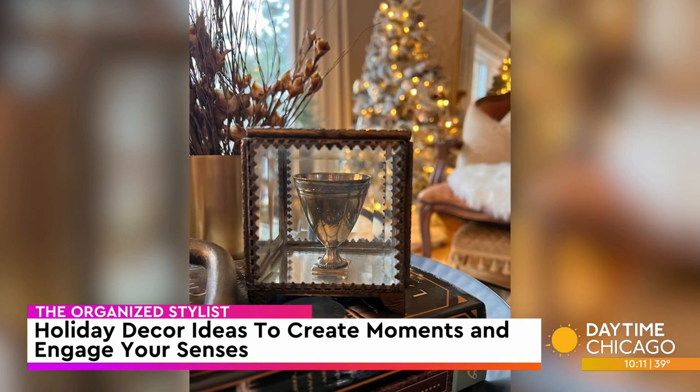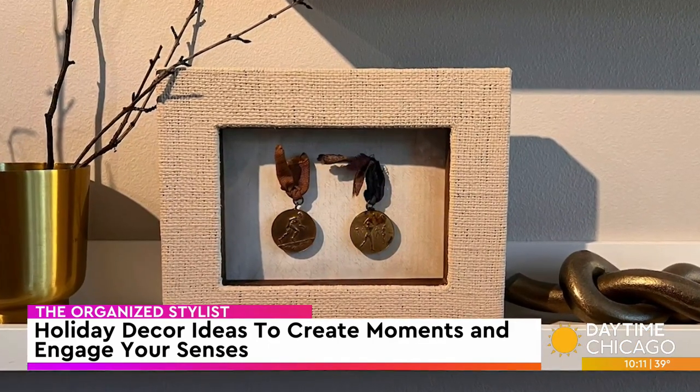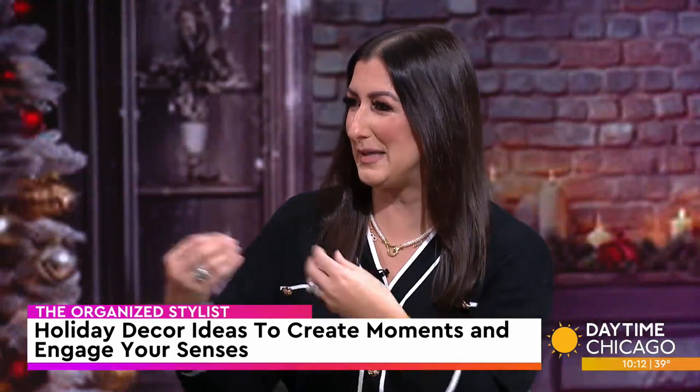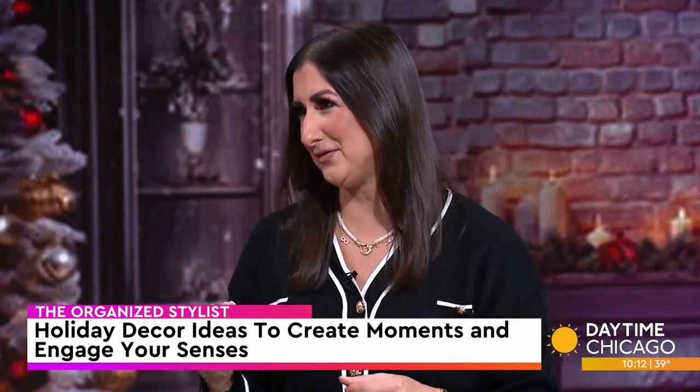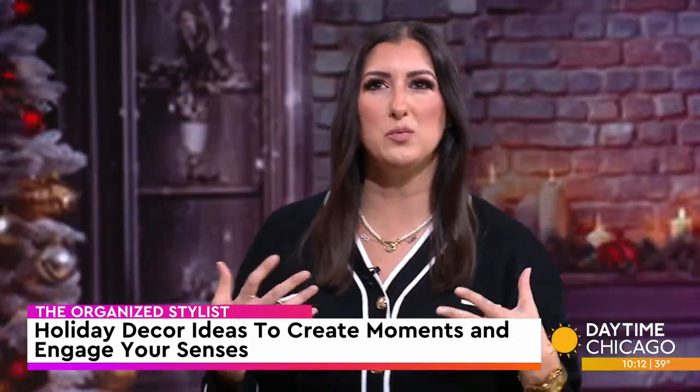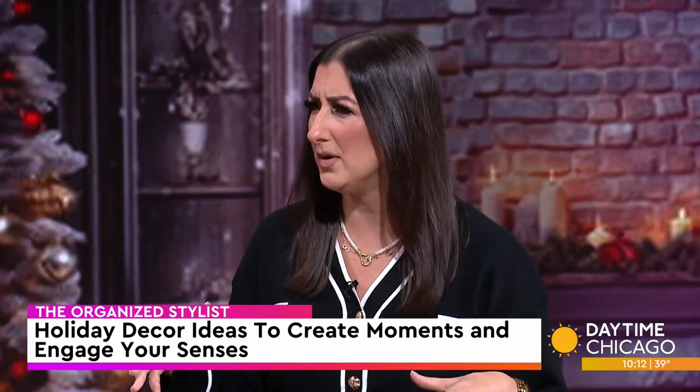You don't have to make it Christmassy to make it fit, right? Absolutely not. It's those moments and that connectivity between the heirloom piece, that sentimental piece, and the people who make it festive. I love that. But there are ways to incorporate it into your Christmas decorations, like with your ornaments. Yes, for sure. I really want you to pull inspiration from your home.